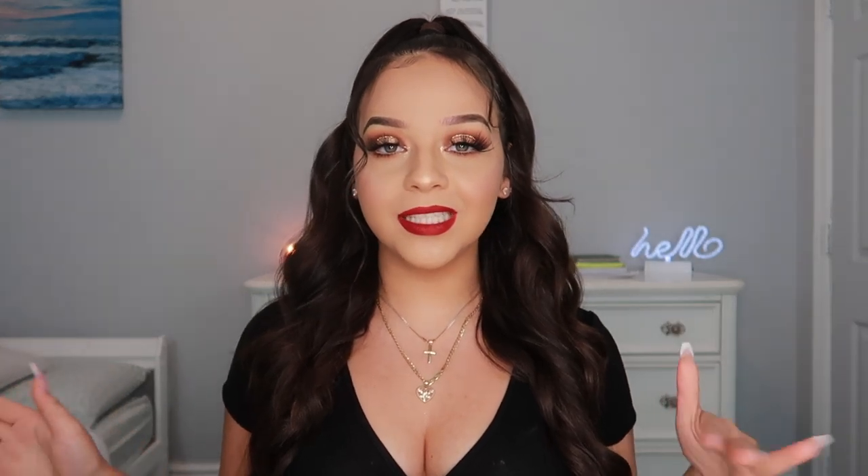Hey guys, welcome back to my channel! In today's video I'm going to be doing this holiday glam look. When I think of holiday glam, I think bronze goddess, red gold shimmer, popping — sleek and on point. This Thanksgiving, this Christmas, people are going to be serving food and it's your time to be serving looks. Keep watching for this cute get ready with me.